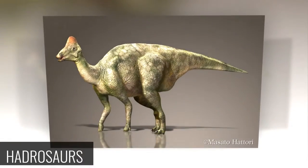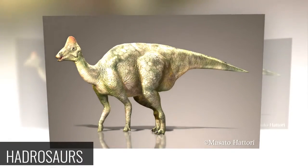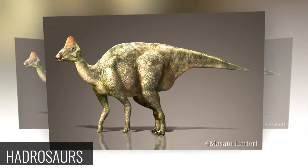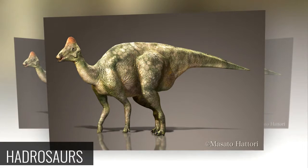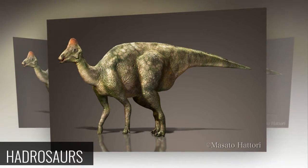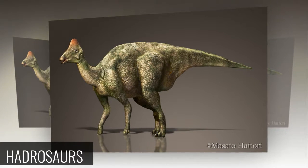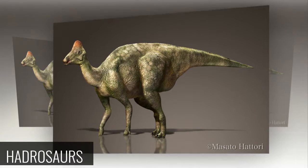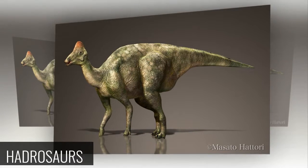Hadrosaurs — Duck-billed Dinosaurs: Among the last dinosaurs to roam the Earth, Hadrosaurs were large, oddly-shaped, low-slung plant eaters with tough beaks on their snouts for shredding vegetation and sometimes distinctive head crests. Most Hadrosaurs are believed to have lived in herds, and some genera were especially good parents to their hatchlings and juveniles.